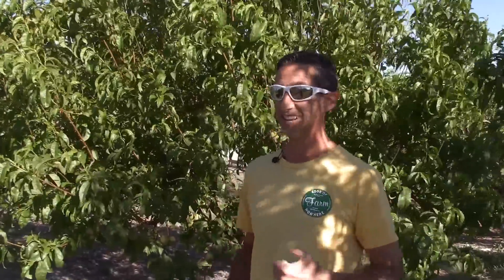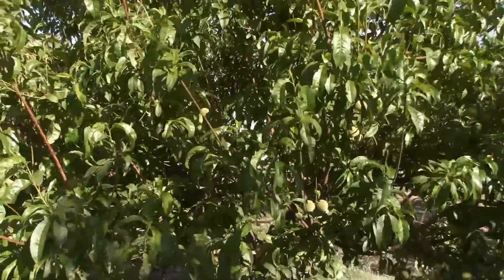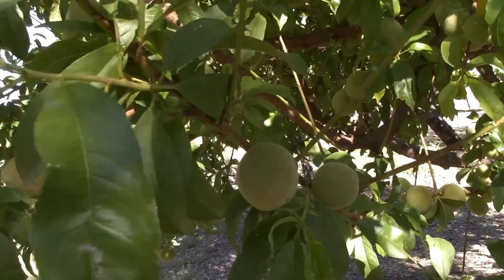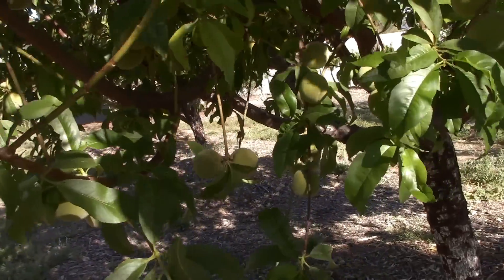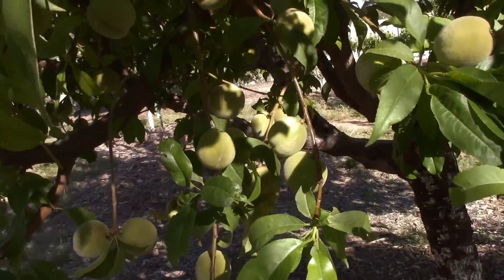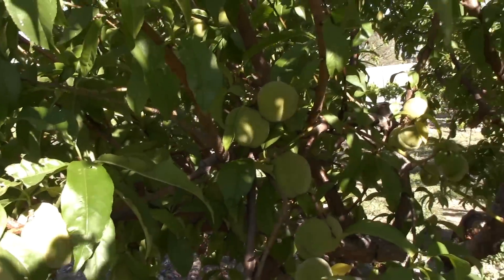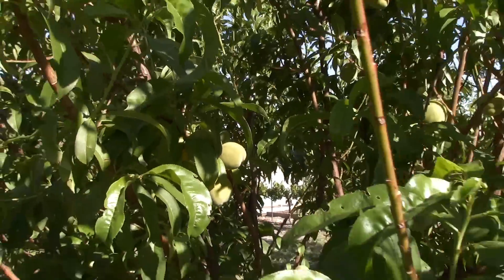Next on our list is our Florida Prince peach. Last year we had a really rough fruit set because of a late cold snap and got very few fruit compared to the prior year. This year, I think we're doing just fine and dandy. This is our first peach that breaks bud and sets fruit, and we have got some serious thinning to do. This tree is doing fantastic — it's our favorite peach, amazing flavor — and a fantastic fruit set. It looks like the frost on this tree, we're okay.